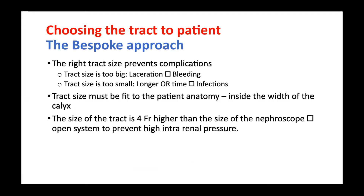I prefer the term the P-Box approach — you must choose the right track size to prevent complications. If you use a track that is too big, you cause laceration and bleeding. If you use a very small track, you make the operation time longer and cause high risk of infection. The track size must fit the patient's anatomy: the width of the track must be inside the width of the target calyx. To prevent high intrarenal pressure, the track and the nephroscope must differ in size, so you have continuous outflow and inflow.